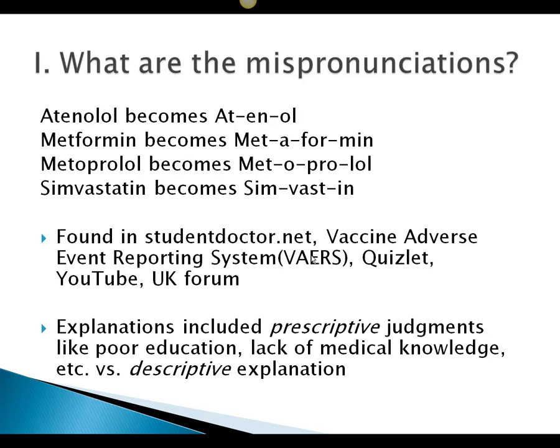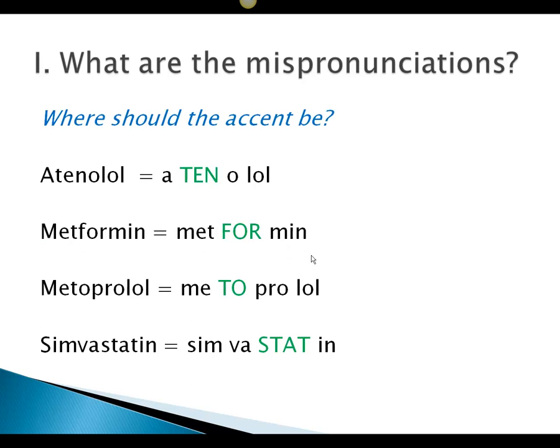The explanations in these forums include prescriptive judgments — like the patient may have had a poor education or lacked medical knowledge. But if we take a descriptive approach and describe what's actually happening, maybe we can get to the answer. And maybe it has nothing to do with education or medical knowledge — and we're going to find that that's the case.